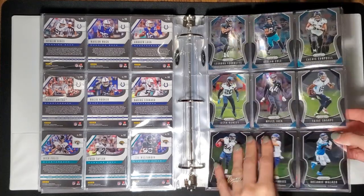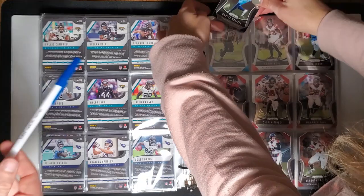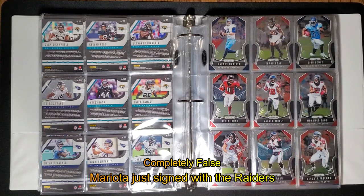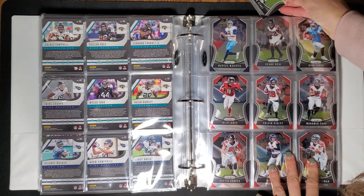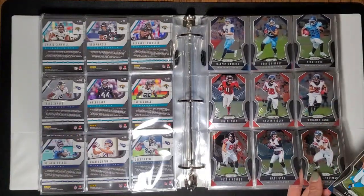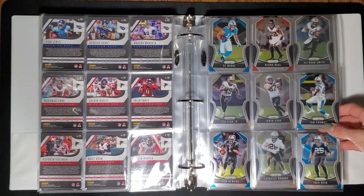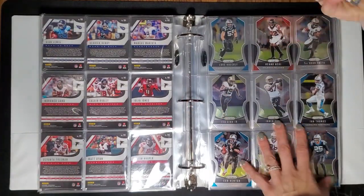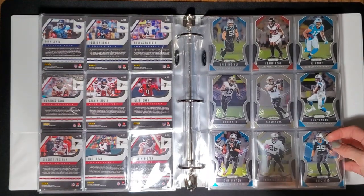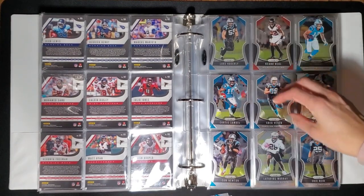62. 63. I heard — and this could be a complete rumor — but I heard Mariota is almost signed with an XFL team. Ryan Tannahill took the starting spot from him and they just paid him, and Derrick Henry got franchise tagged. Is the XFL still going to make it? I watched XFL for a couple of weeks but I really haven't kept up.